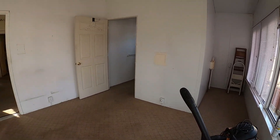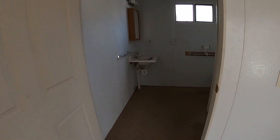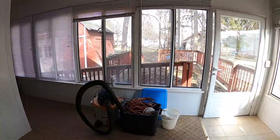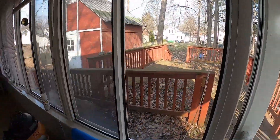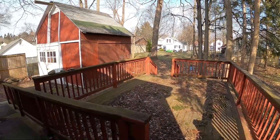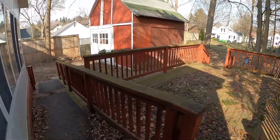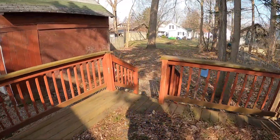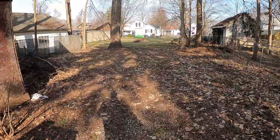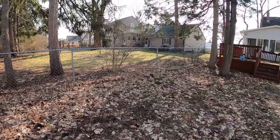This doorway goes to a bathroom — another second full bath with a shower, seat, and sink. Outside, it's got a large shed that could be used for storage, or you could tear it down and put in something new. This goes out to the backyard. Coming around, we've got the neighbors next door.